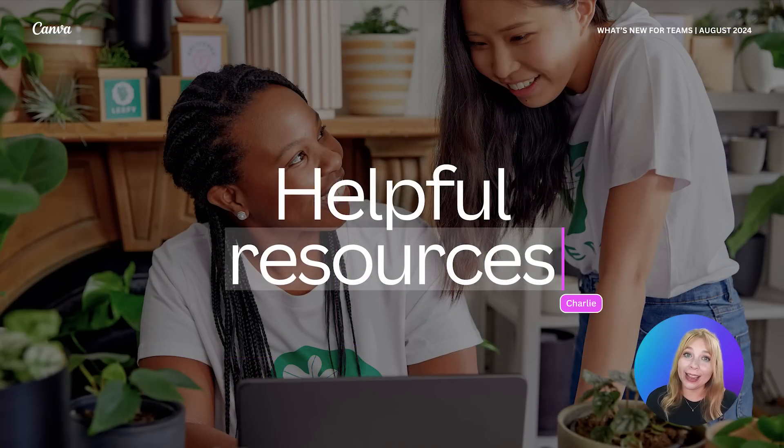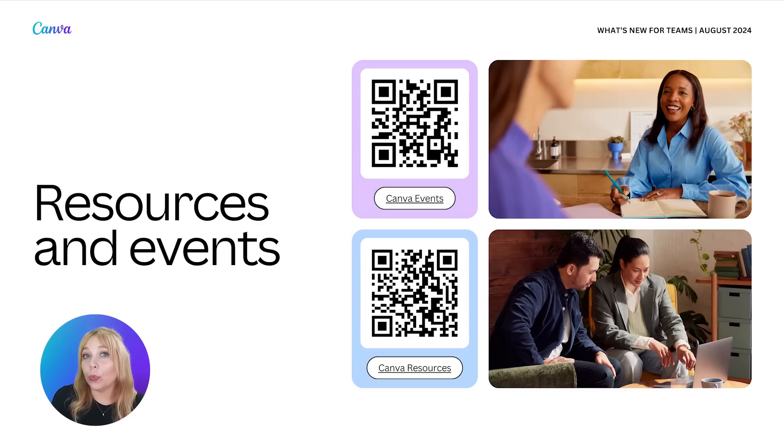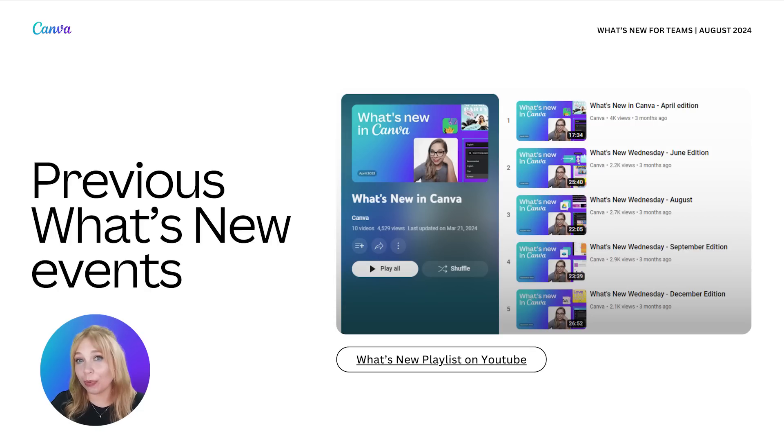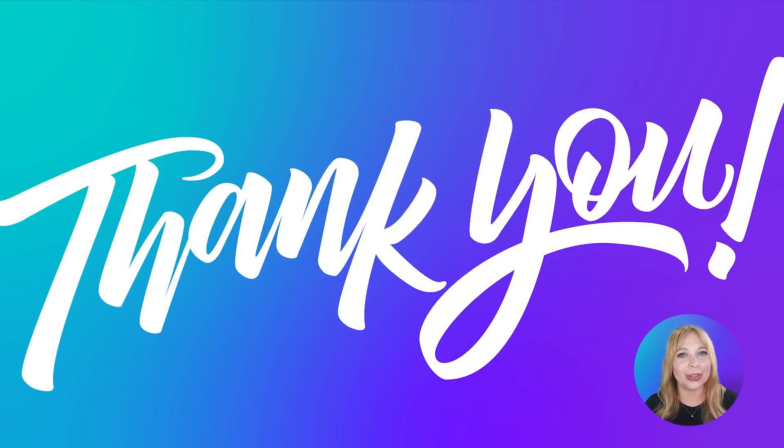Well, that is it for me today. But before we go, I want to tell you about a couple of helpful resources so you can continue your learning with Canva. We have the Canva Events page, which has webinars like this to help you elevate your experience, as well as our Canva resources like the Help Center. We also have Design School at canva.com/designschool — a self-paced school where you can take modules on photo editing, video editing, creating presentations, and more at your own pace. And of course, check out the What's New playlist on the Canva YouTube. I hope you found this useful — I'll catch you again next month!